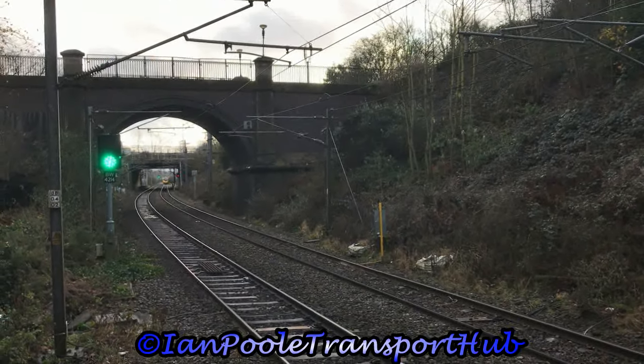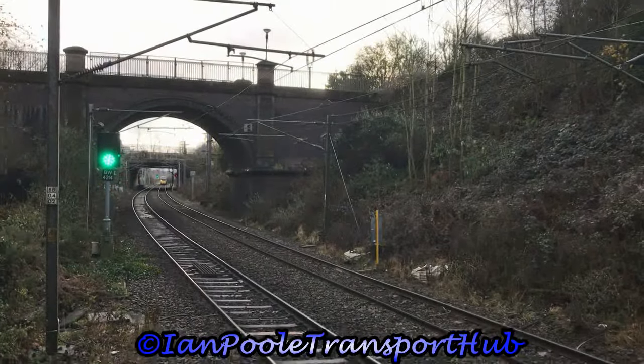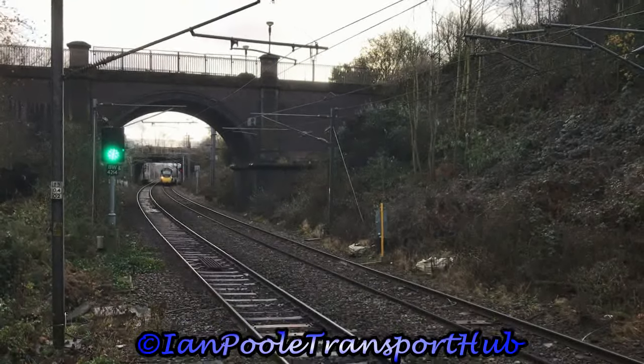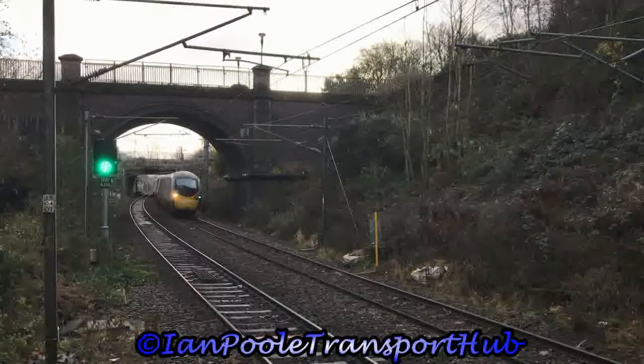After transferring down to the low level, we now see 390045 passing 350250, running 30 minutes late for Avanti West Coast with 9S54 from London Euston to Edinburgh Waverley.